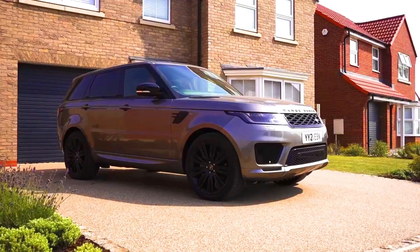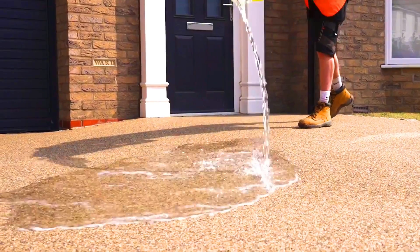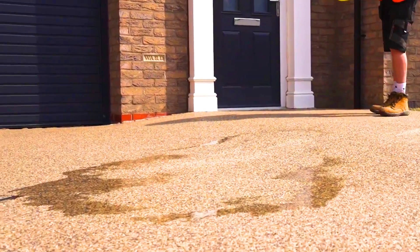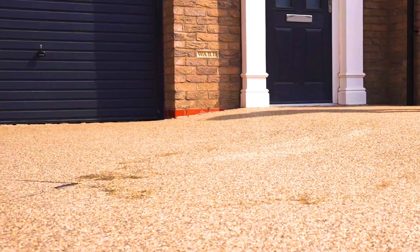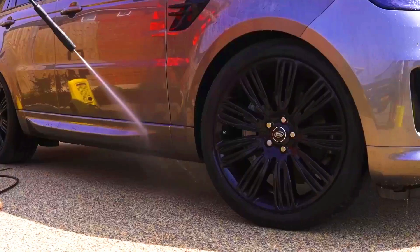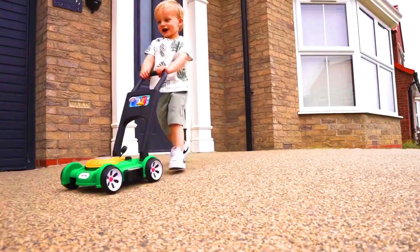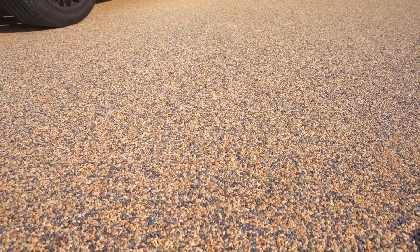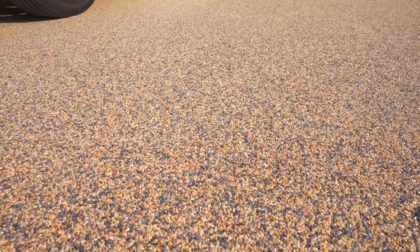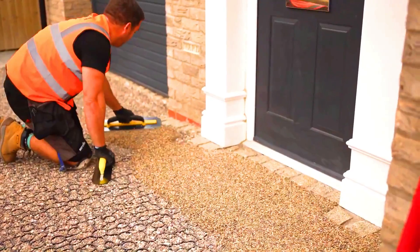Ruba Resin Bound Surfacing is a construction technology that uses resin to bind together a variety of aggregate materials. The resin is typically polyurethane or epoxy, and it is mixed with the aggregate materials to form a solid, durable surface. Ruba Resin Bound Surfacing can be used for a variety of applications such as flooring, walls, steps, pathways, and driveways. It is a durable material that can withstand heavy traffic and harsh weather conditions.